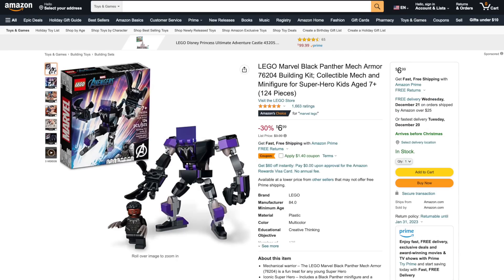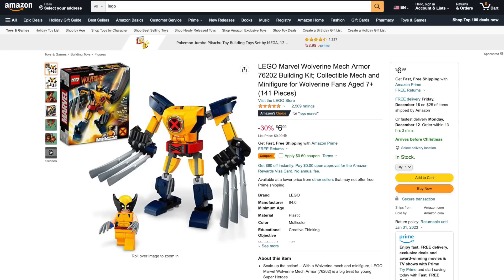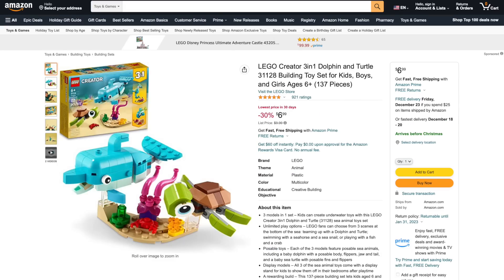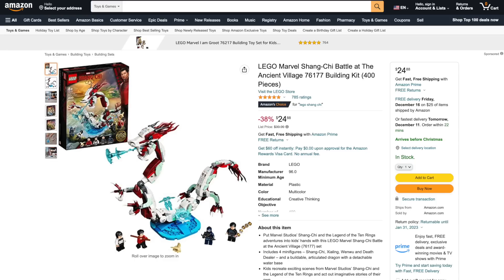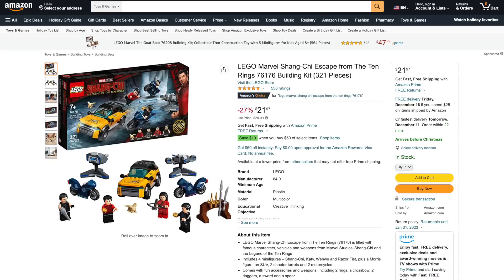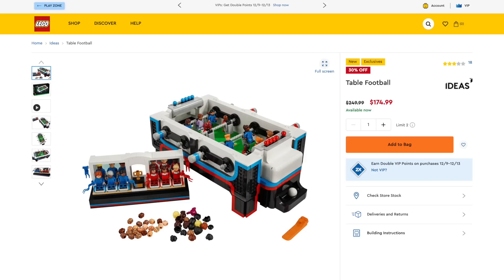For stocking stuffers, they've got the Black Panther Mech Armor for 44% off, the Wolverine Mech Armor for 36% off, the LEGO Critter 3-in-1 Dolphin for 30% off, and the Classic Gray Base Plate for 52% off. From Shang-Chi, they've got the Battle at the Ancient Village for 38% off, and Escape from the Ten Rings for 27% off. And over at LEGO, they've got the new LEGO Ideas Table Football for 30% off.